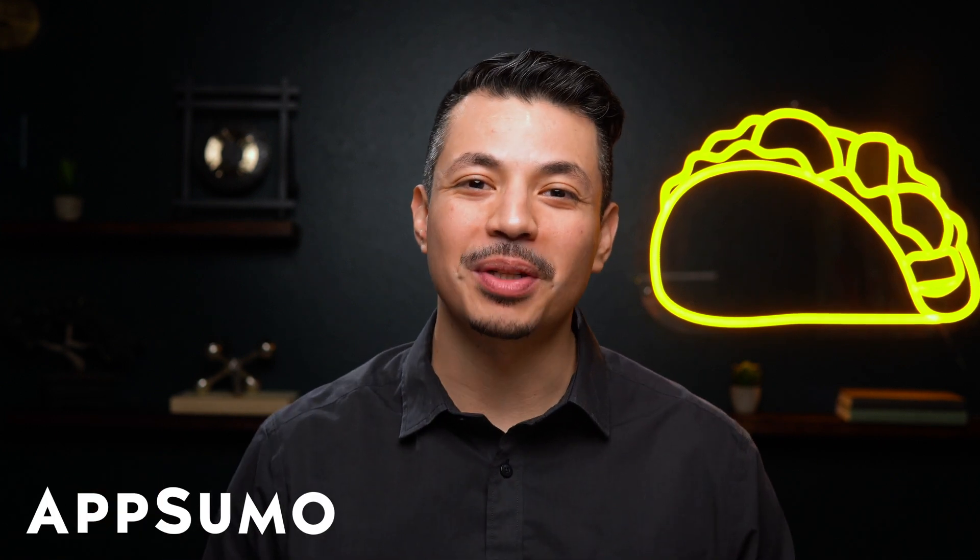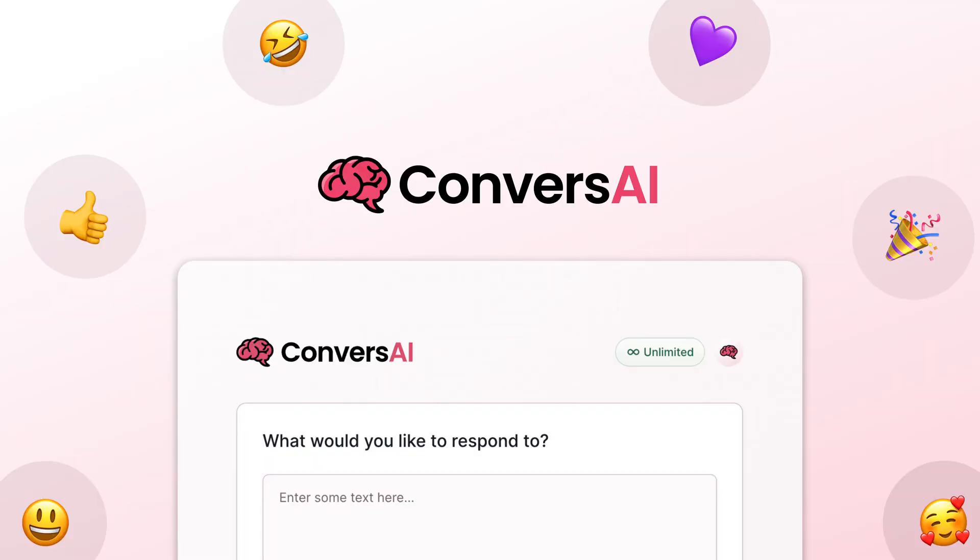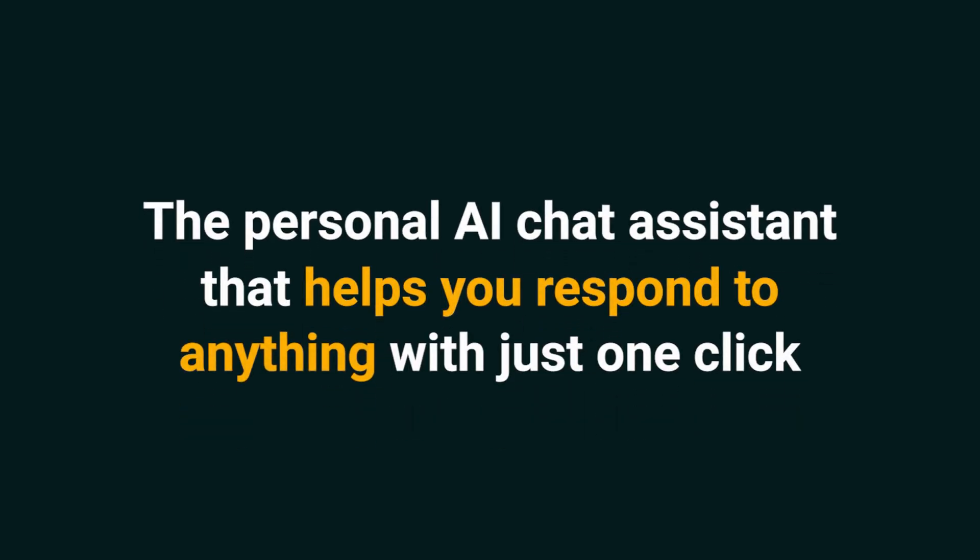What's up, Sumo-lings? I'm Eric with AppSumo, the best place to get insane deals on business software. Today we're looking at Converse AI, the personal AI chat assistant that helps you respond to anything with just one click.